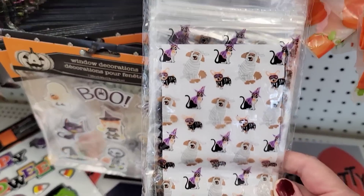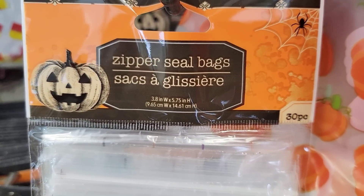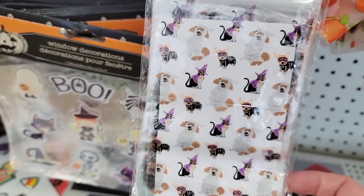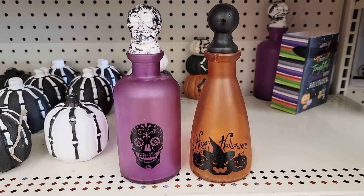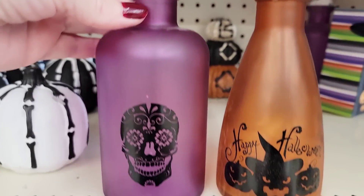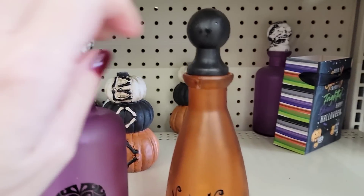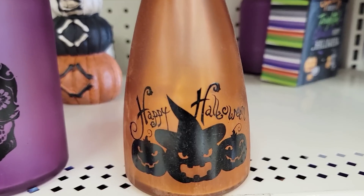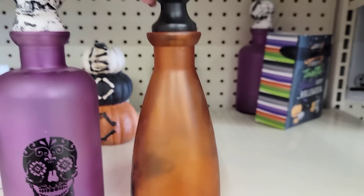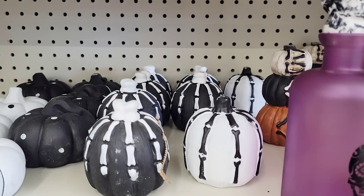Here are some of their zipper seal bags — you get 30 per pack with cute little doggies on them. And look at these really cool Halloween bottles. I think these are really cool — they are eight by three inches and there are three different ones. I think I already showed you the clear one in my last walkthrough.